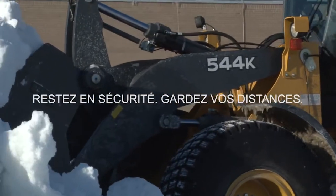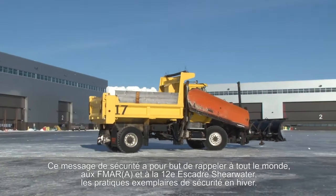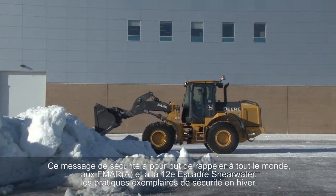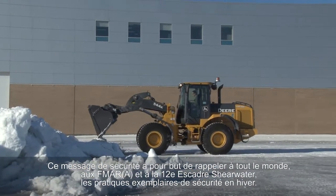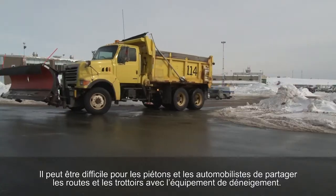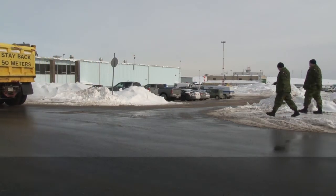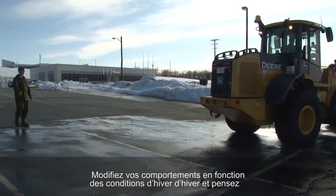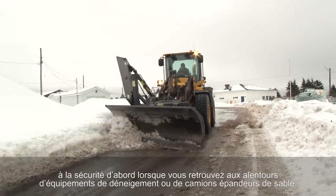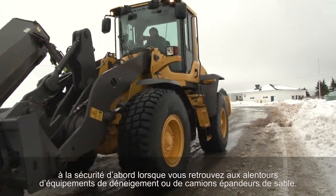Stay Back, Stay Safe. The Stay Back, Stay Safe safety message is aimed at reminding everyone in Marlant and 12 Wing Shearwater about winter safety best practices. Both motorists and pedestrians are urged to take steps to adjust their behaviours to winter conditions and to think about safety first when in the vicinity of any snow clearing equipment and sanding trucks.